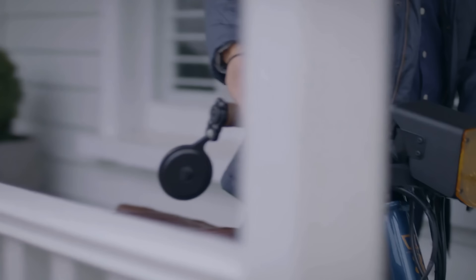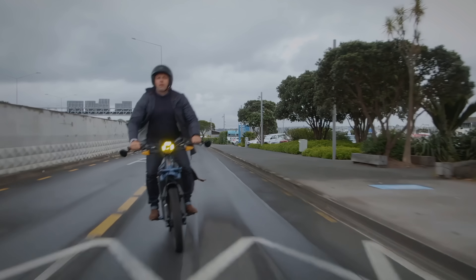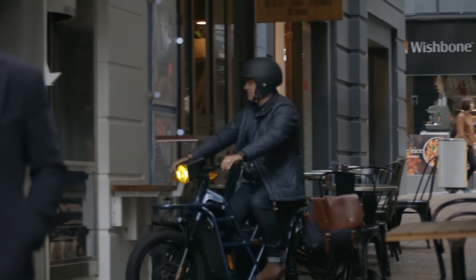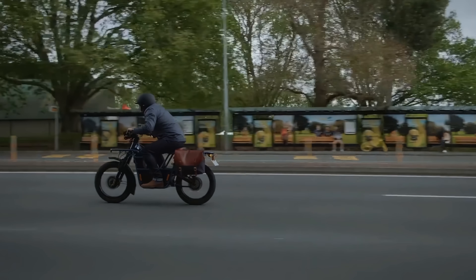Ubco also teamed up with menswear brand 3 Wiseman to create the Ubco Wiseman Edition — the same Ubco design paired with stylish leather trimmings and custom gloss black features. While Ubco is based in New Zealand, they do have retailers all across the U.S. and ship worldwide.